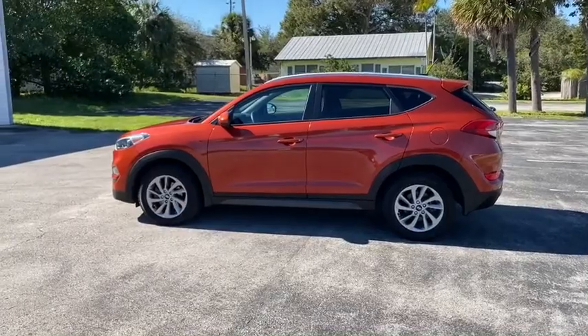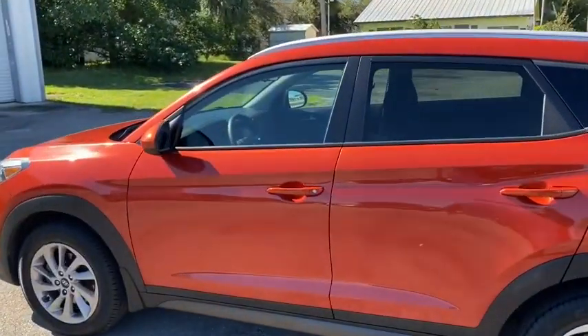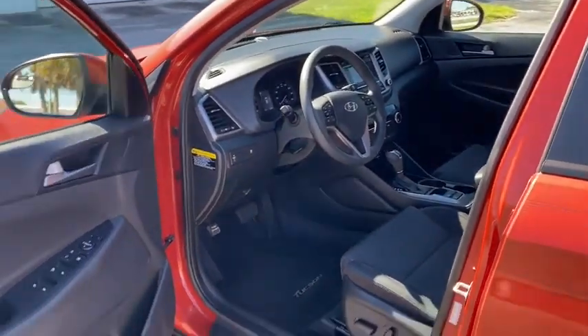Traction control, dual airbags, alloy wheels, power steering, four-wheel disc brakes, trip computer, security system, CD player, rear window defroster, power windows, electronic stability control.